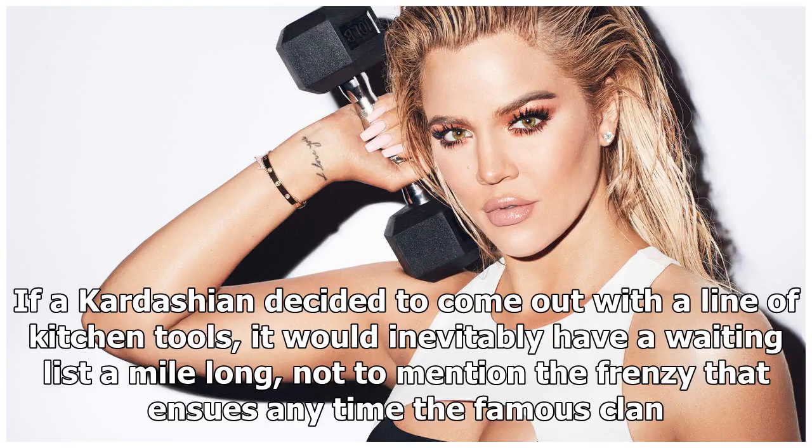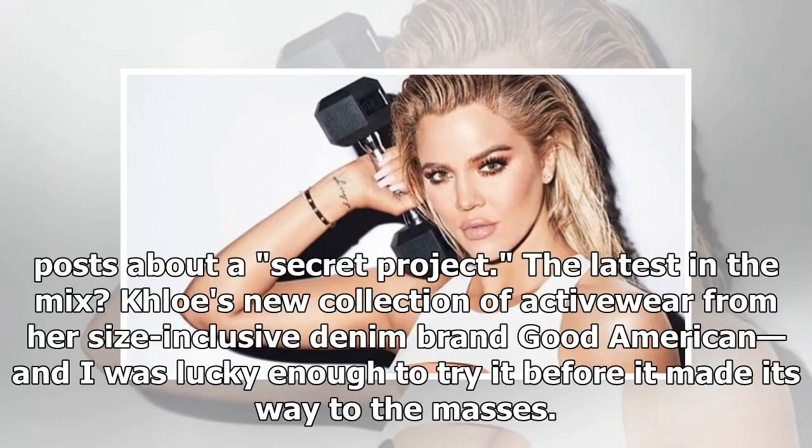If a Kardashian decided to come out with a line of kitchen tools, it would inevitably have a waiting list a mile long, not to mention the frenzy that ensues any time the famous clan posts about a secret project. The latest in the mix: Khloe's new collection of activewear from her size-inclusive denim brand Good American, and I was lucky enough to try it before it made its way to the masses.